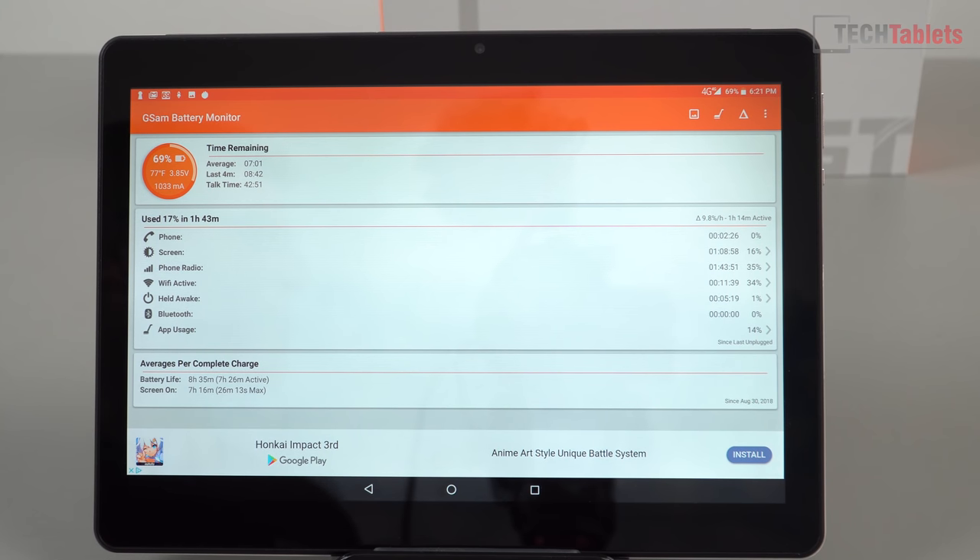Moving on to battery life — these are estimates. I used the screen for just over one hour and lost 16%, giving an estimate of about seven hours. That's with the screen at 50% and mixed use. If you're gaming, expect about five hours. Higher screen brightness will lower that further. Charge times: when I first got it there was barely any battery in it, and one hour thirty minutes later I was at 85%, so it'll be just under two hours to fully charge.